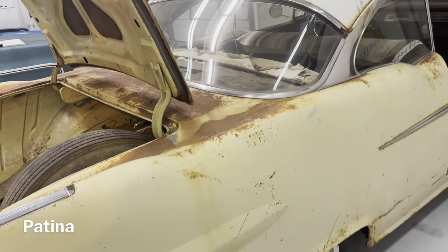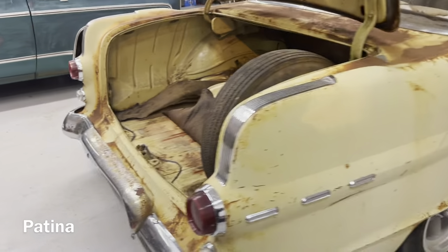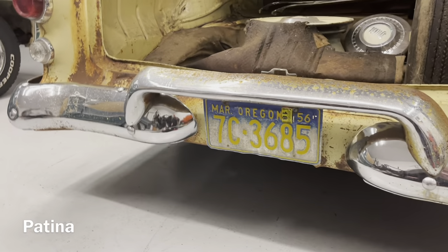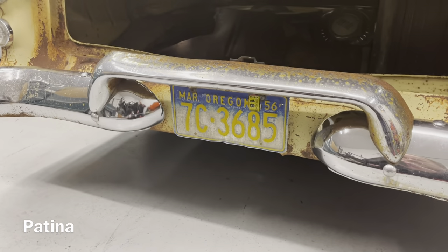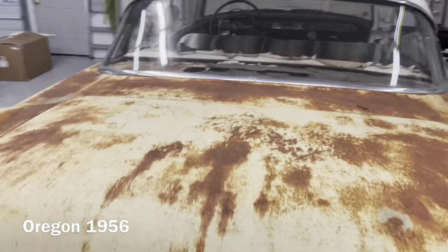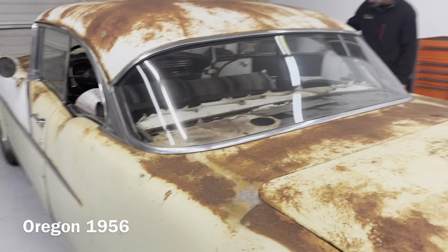That's surface rust — no rust-through on this car. Virtually rust-free. You can see the license plate still has the original Oregon plate from 1956. Very nice car. The rear window is the same as the '55 to '57 Chevrolet.